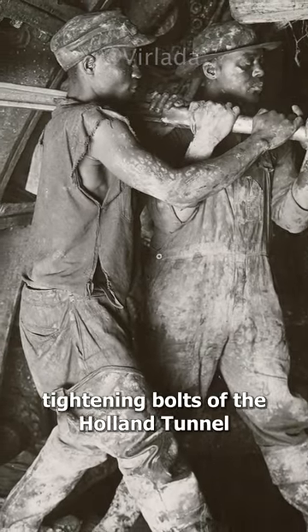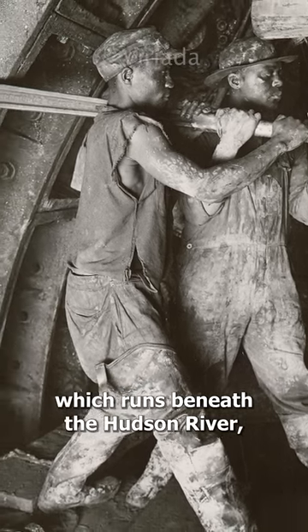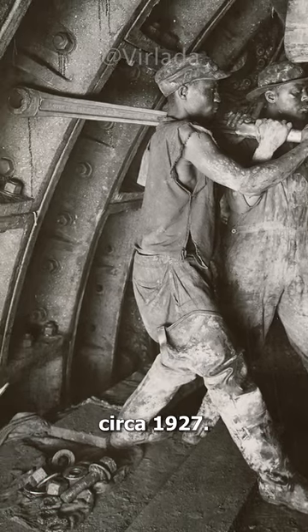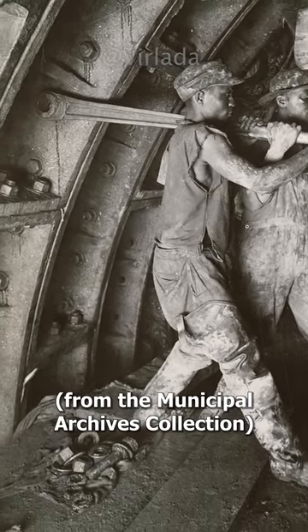Two workers tightening bolts of the Holland Tunnel, which runs beneath the Hudson River, with an industrial-sized ratchet wrench, circa 1927, from the Municipal Archives collection.